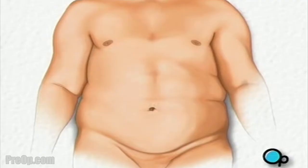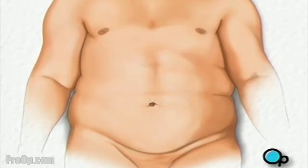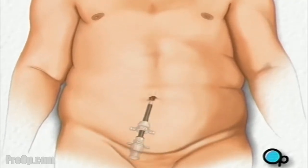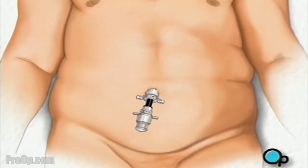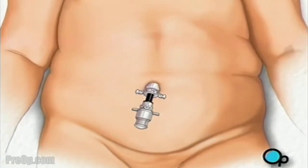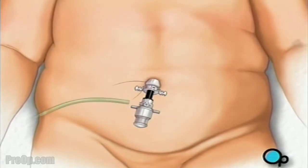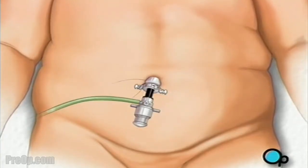When you are asleep, the surgical team will make an incision just above the navel. A tube-shaped collar, called a trocar, will be placed inside the incision to hold it open. Harmless carbon dioxide gas will be used to inflate the abdomen, serving to enlarge the work area and to separate the organs.